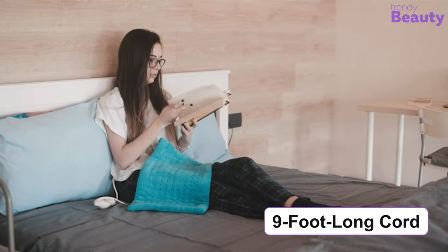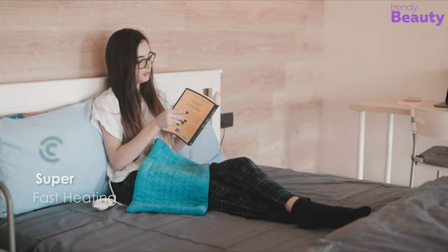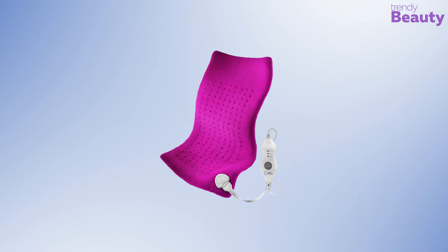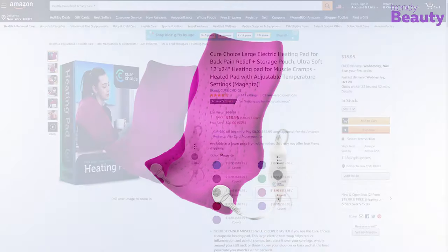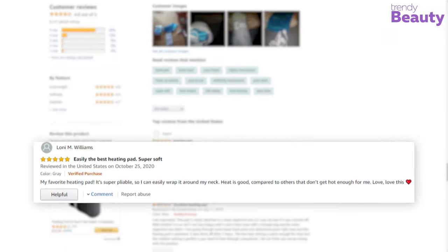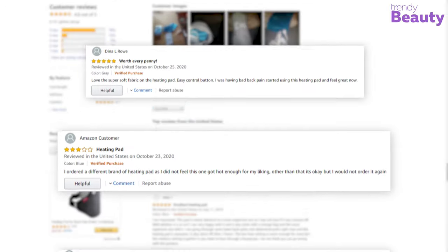Its nine-foot long cord lets you enjoy the heating pad from wherever you want, and the easy-slide controller makes it really easy to use. The Cure Choice Large Electric Heating Pad is available on Amazon with thousands of positive reviews and ratings. The reviews say it all — this heating pad is convenient to use and it relieves menstrual cramps, though some users complain it overheats.